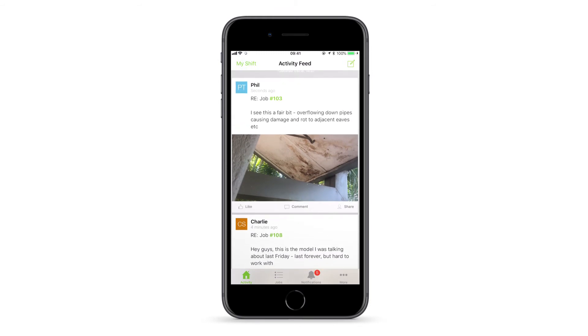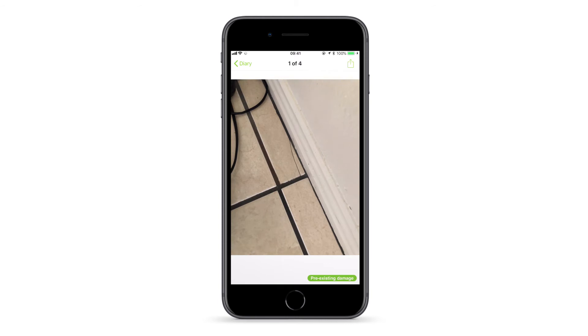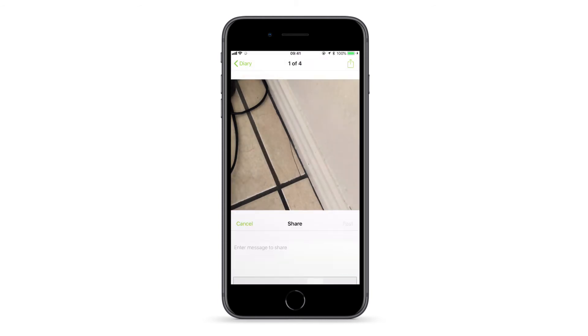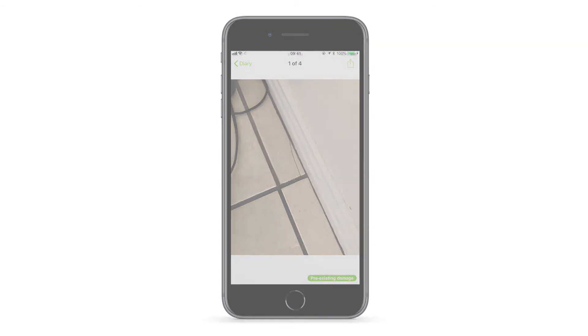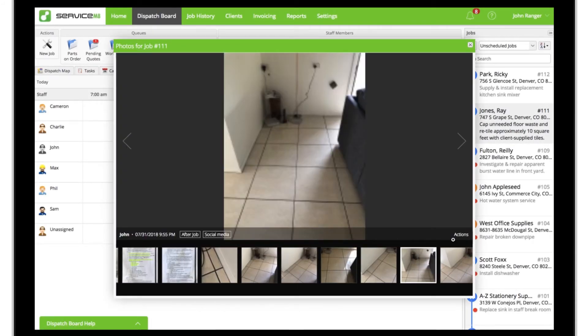When you capture something interesting or remarkable, consider sharing it with the rest of the team using the activity feed. This can be a convenient way for sharing tips, examples, know-how, and small wins in the business. In the app, open a photo or video from the job diary, tap the send icon in the top right, then tap Share. Online, click on a photo or video in the diary, click Actions, then Share.